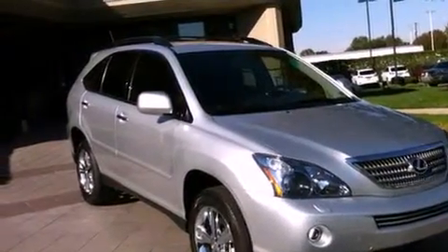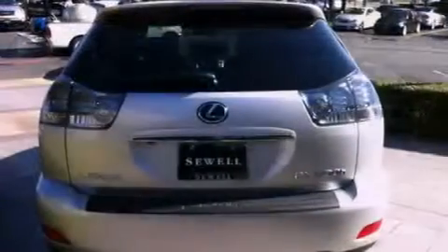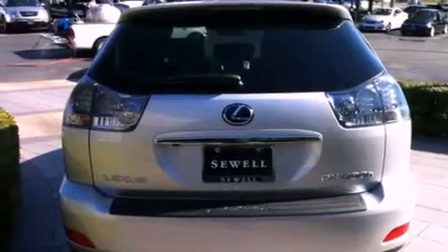Its top features and packages include the Premium Plus Package, heated front seats, a low tire pressure indicator, a rear seat DVD entertainment center, 18-inch alloy wheels, and a trailer towing package.